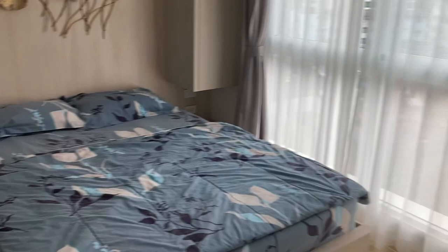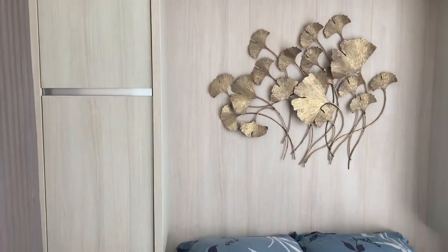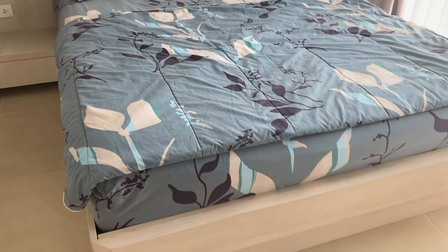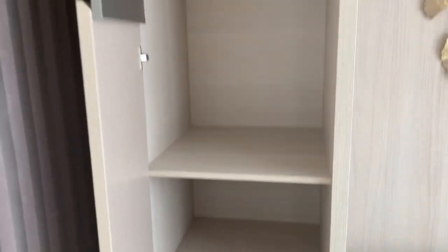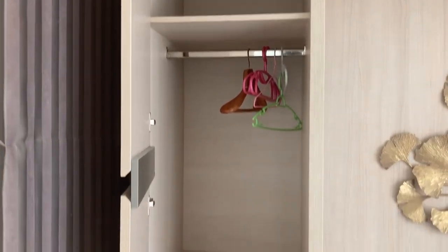Next we have the bedroom. Nice king-size bed there, mate — a little bit hard at the top of the bed, but look at that. Then we have some storage space: two wardrobes, very nice size.